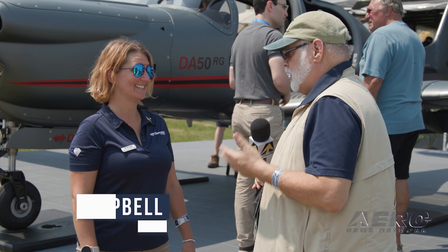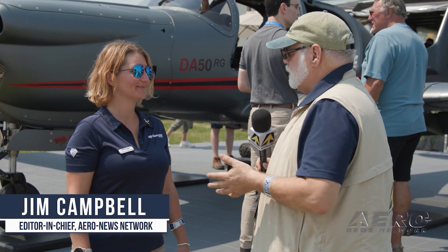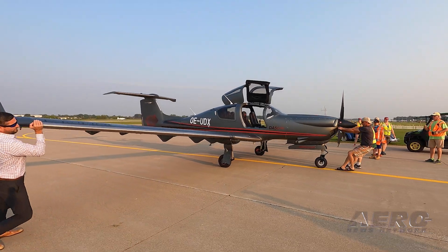Anne-Marie, second day of Oshkosh. The crowds have been insane, even after a little rain this morning, but a lot of them are coming to see what may be the star of the show. The DA-50RG is here. We've been waiting for it for a while.